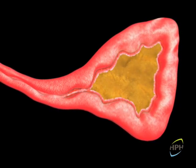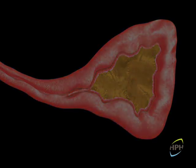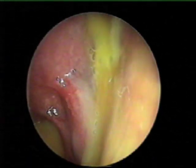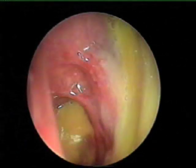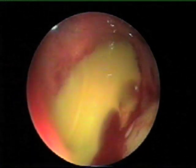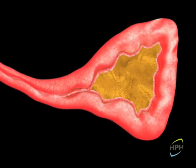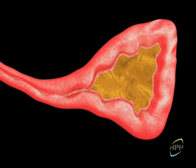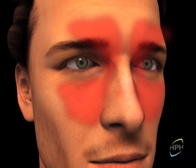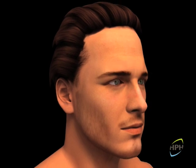The sinus becomes blocked with secretions that in time will become mucopurulent. At this point, the patient will describe an acute rhinosinusitis, with symptoms of nasal obstruction or congestion, or anterior or posterior rhinorrhea, with varying degrees of facial pain or headache, or even loss of smell, depending on the severity of the rhinosinusitis.